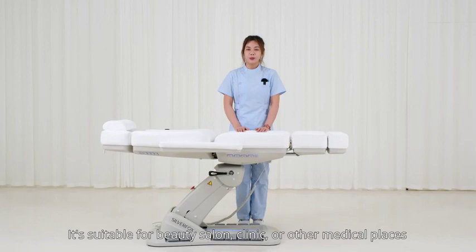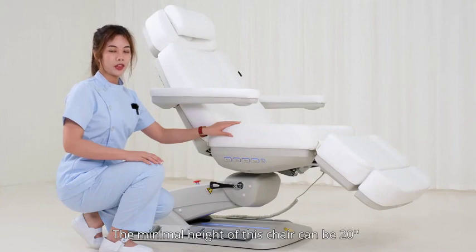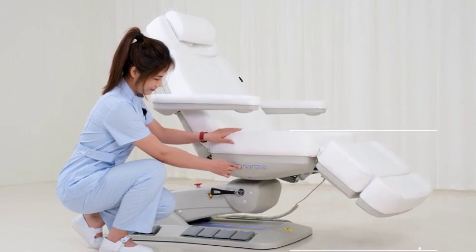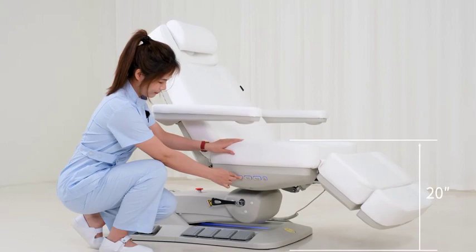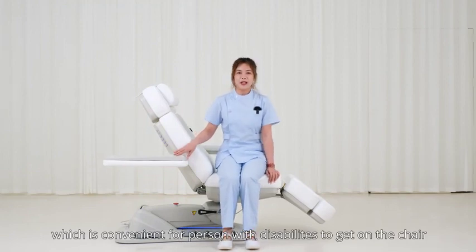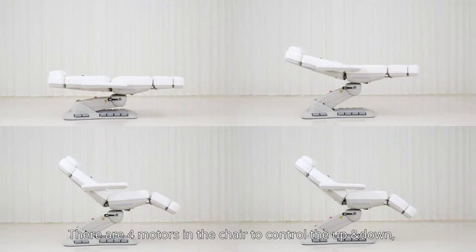It's suitable for beauty salons, clinics, or other medical places. The minimal height of this chair can be 20 inches, which is convenient for persons with disabilities to get on the chair.